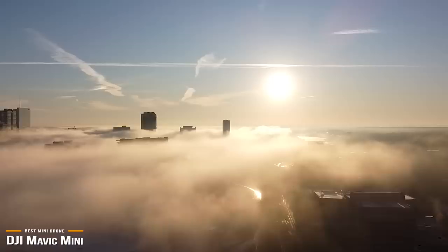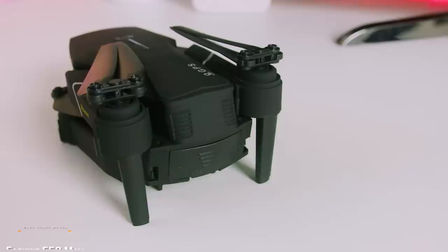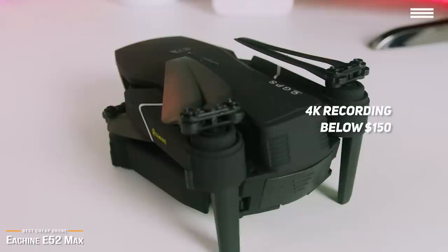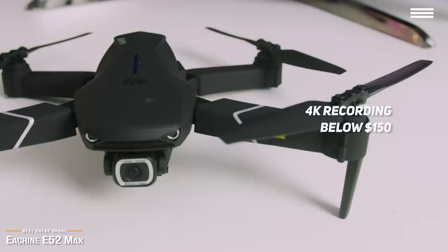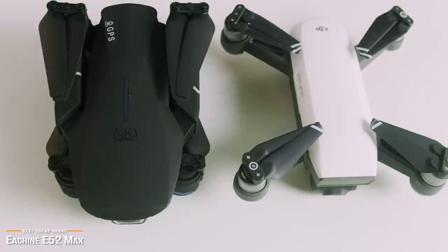Next, we have the E-Sheen E-52 Max, our pick for the best cheap drone. The latest E-52 Max is E-Sheen's most ambitious drone yet, offering 4K recording while keeping the price below $150, making it an affordable, incredible entry-level drone for hobbyists. It bears a striking resemblance to the DJI Mavic Air, and although it's not quite on par with the Mavic Air, the E-520S is only a quarter of the price, and you get stunning 4K aerial video footage.